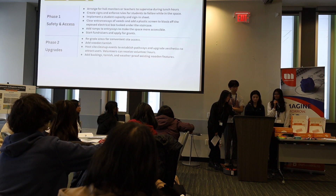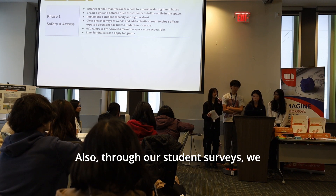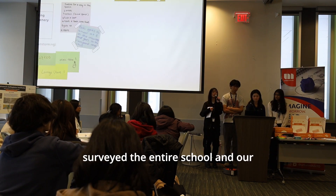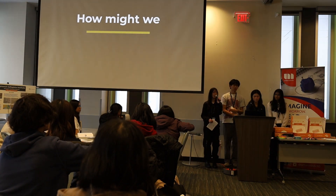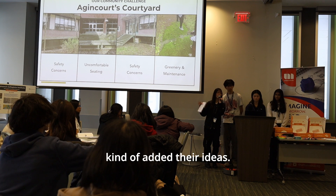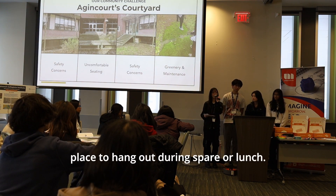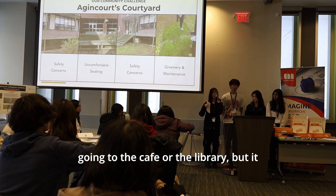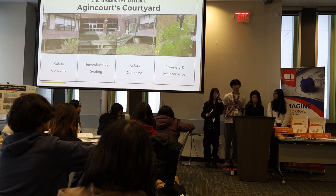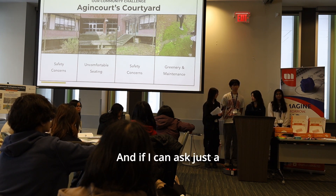Through student surveys distributed school-wide with teacher assistance, they heard from students interested in sports and other activities. Many students just wanted a place to hang out during spare or lunch. They noticed students were going to the cafeteria or library, but those aren't ideal if someone wants fresh air or to talk loudly.